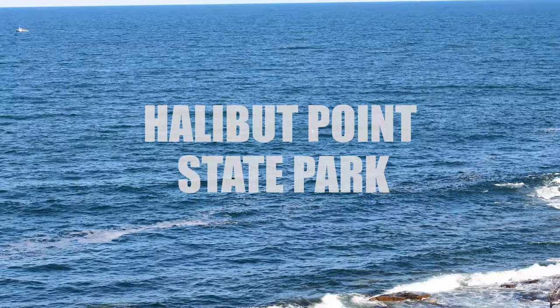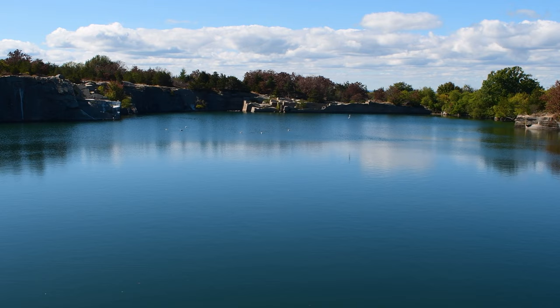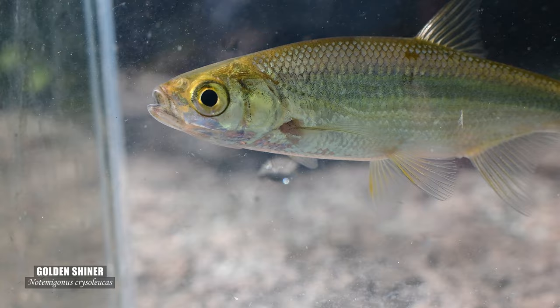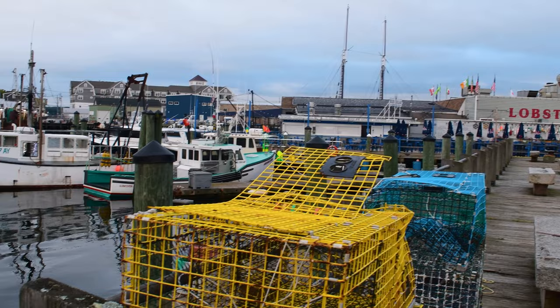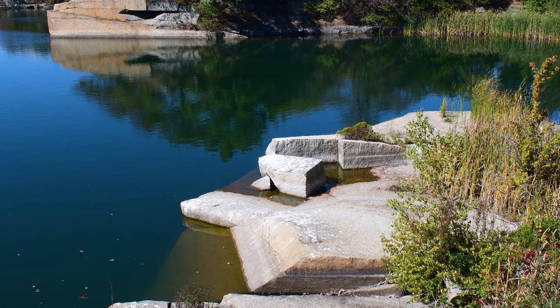We'll start with the easiest outing that still has amazing scenery. Halibut Point State Park is at the very northeast tip of Cape Ann within Rockport. A very easy trail leads you right to an out-of-commission quarry, now full of water. This impressive sight of massive flat cut stone is no longer used for harvesting granite, but rather a hangout for gulls and other birds. The Cape Ann area is well known for its current and past fishing industry, but it once had a quarrying industry that rivaled the fishing industry.